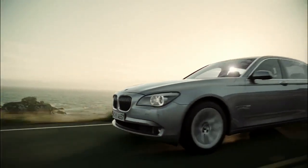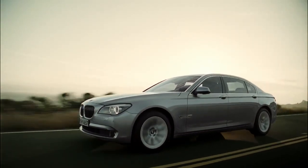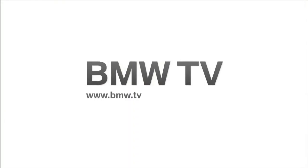BMW Active Hybrid 7. The most luxurious and dynamic way of a hybrid. Available in spring 2010.